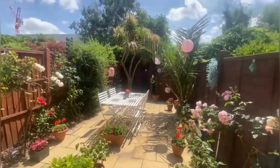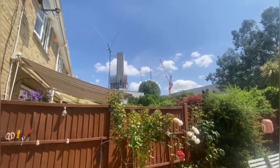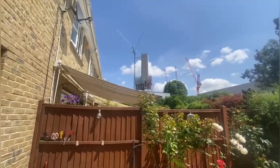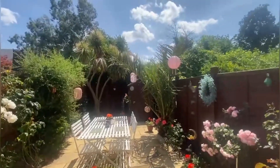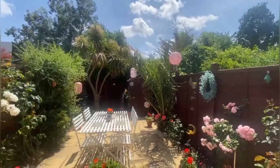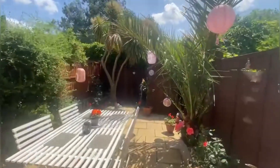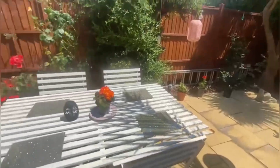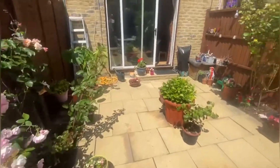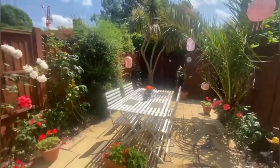Absolutely fantastic back garden here. You're not overlooked by anyone at all. And as you can see, you can even see the foundry over there — that just shows how close you are to the station. It's just absolutely so nice, you get the sun almost all day really. A little shed at the back, low maintenance tiles along the garden, not much to keep — just basically here to enjoy. Absolutely amazing garden.